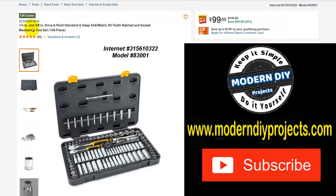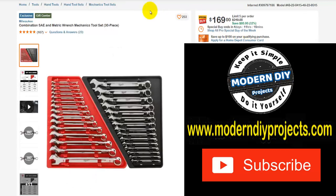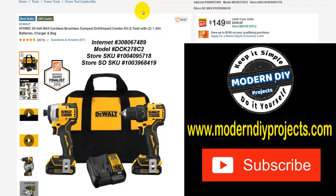Here we have a GearWrench set — one quarter and three eighths inch drive, 6-point standard and metric sockets, 90-tooth ratchet and socket mechanics tool set, 106 pieces. Normally $149, save $50, goes down to $99. That's 34% off. Here we have another wrench set, this one from Milwaukee — a combination SAE and metric wrench mechanics tool set, 30 pieces. Was $249, save yourself $80, 32% off, $169 right now. And here we have an Atomic 20-volt max cordless brushless compact drill driver impact combo set — two tools with two 1.3 amp batteries, charger, and bag. Was $229, save yourself $80, $149 right now. That's a 35% savings.